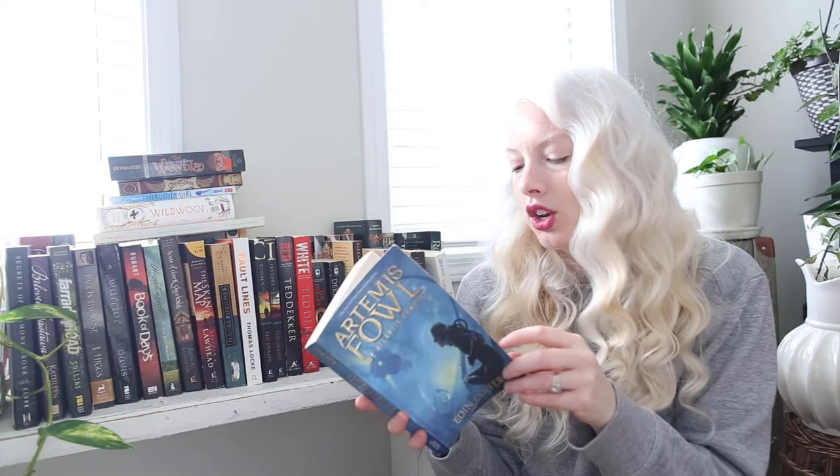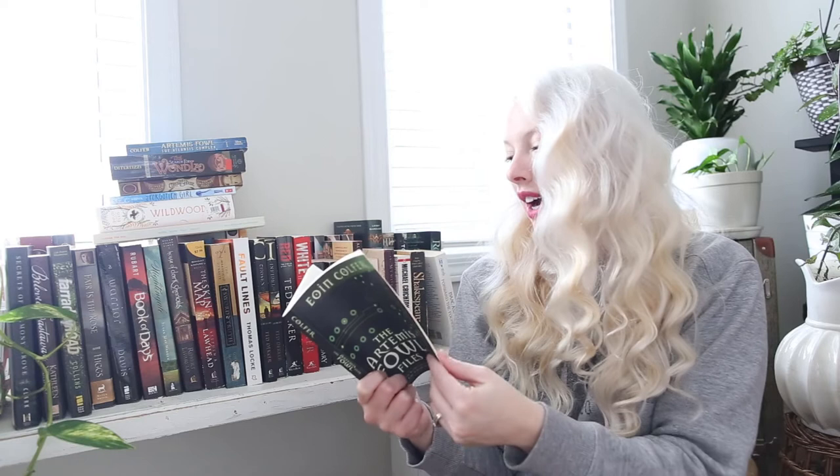Artemis Fowl: The Atlantis Complex — I'd like to collect all the Artemis Fowl books in this edition, but I think it's a newer edition so I won't find it at thrift stores very often. Still, this can go with my first Artemis Fowl book. I also found the Artemis Fowl Files — I think this is just like bonus material and a guide to the series. I'm not really sure, but I'm curious to read it.